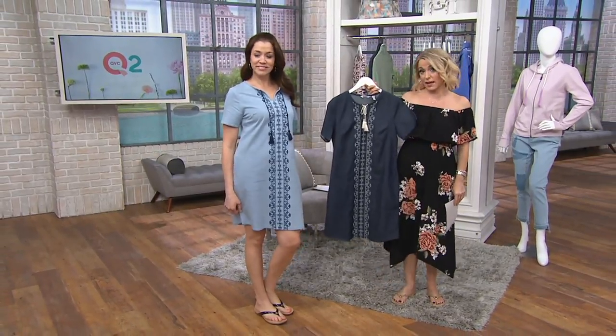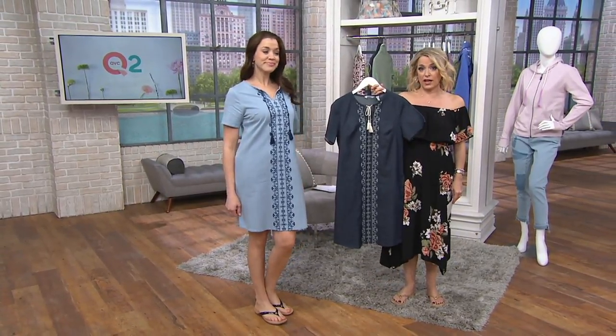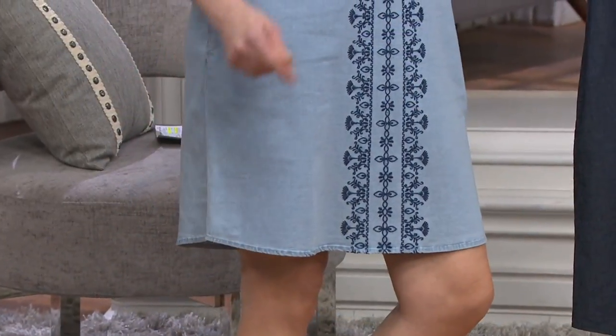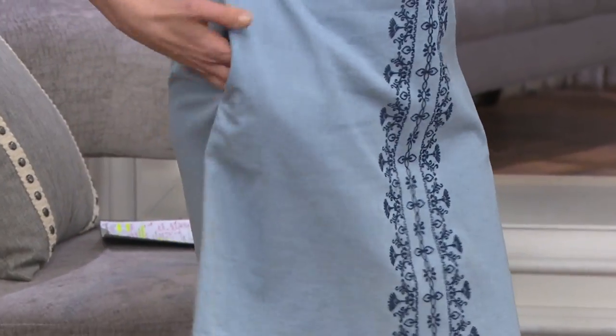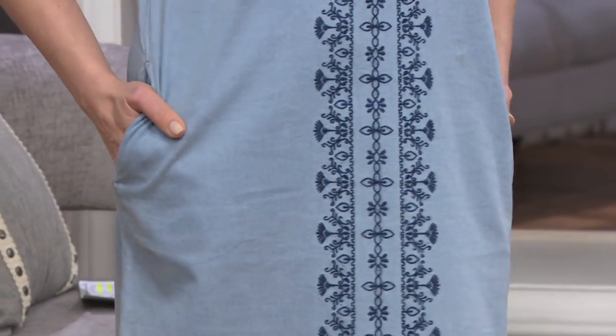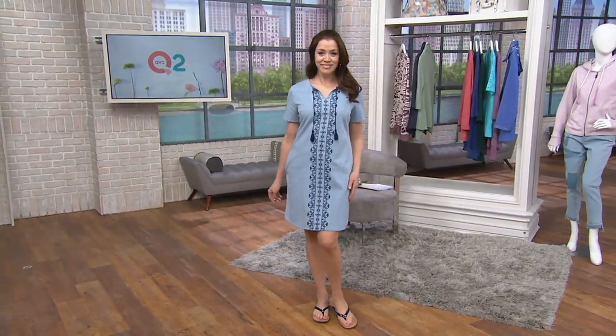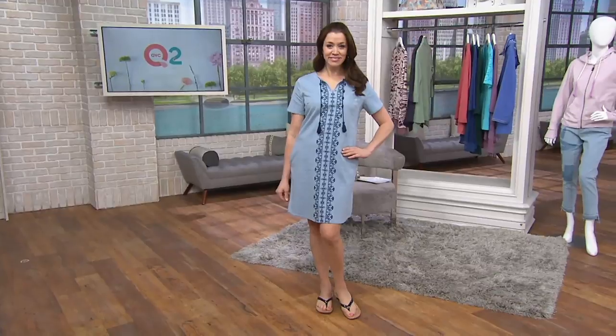It is brand new today and it is that cute little dress. I love dresses because I think they say spring, I think they're comfortable, and this one is super easy to wear. Denim & Company is a line created specifically for us here at QVC, so you will not find these out at retail.